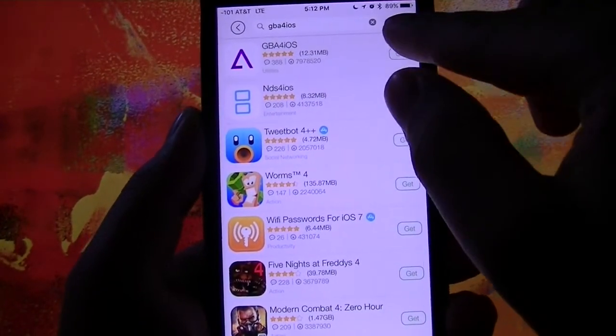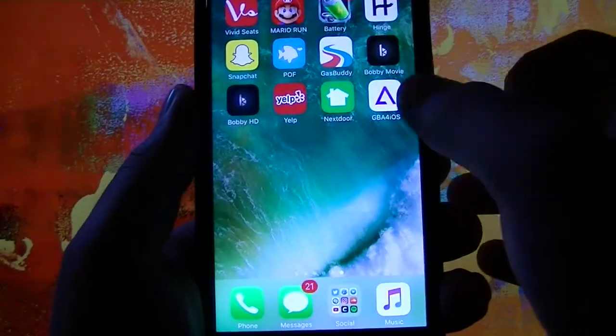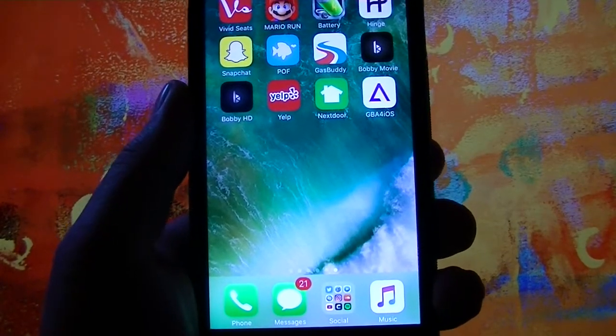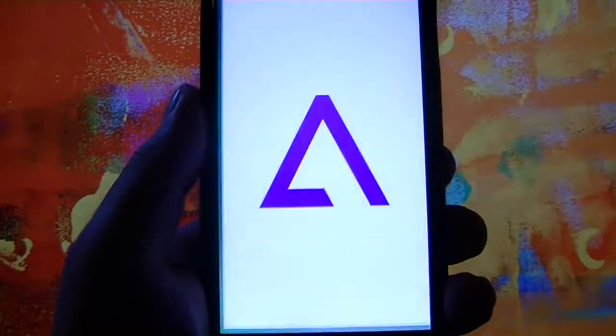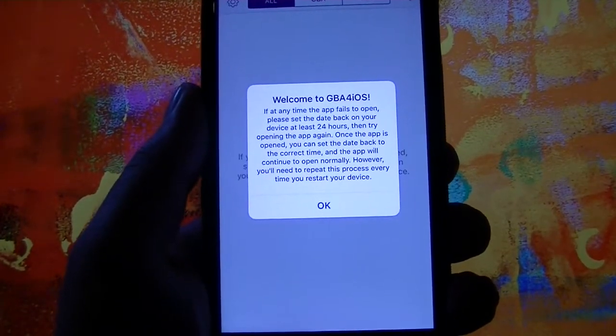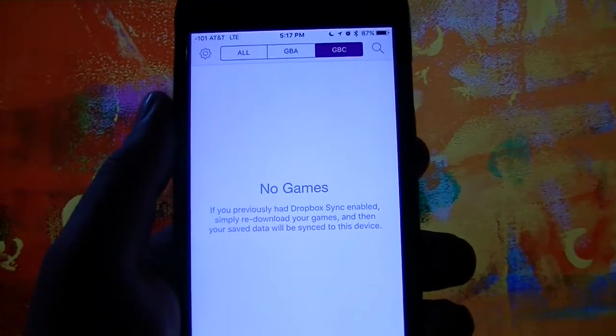So we're downloading GBA for iOS. Hit Get, then hit Install, and there it is. If it asks you to install it twice, make sure you hit Cancel on the second time. Click it, hit Don't Allow. It tells you what will happen if the app fails to open and what you need to do — just hit OK.